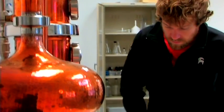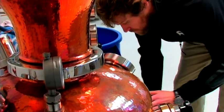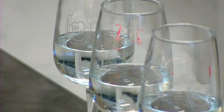My name is Brendan Coyle. I'm the distiller here at High West Distillery in Salt Lake City, Utah, and we're talking about potato vodka today.